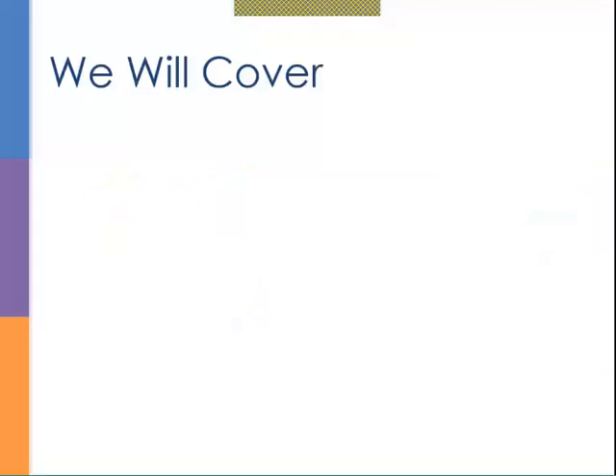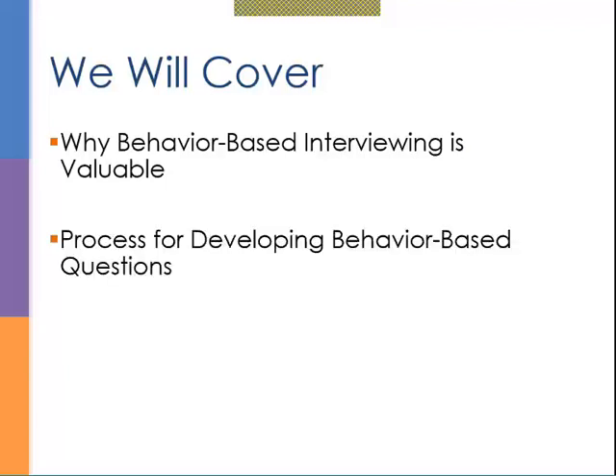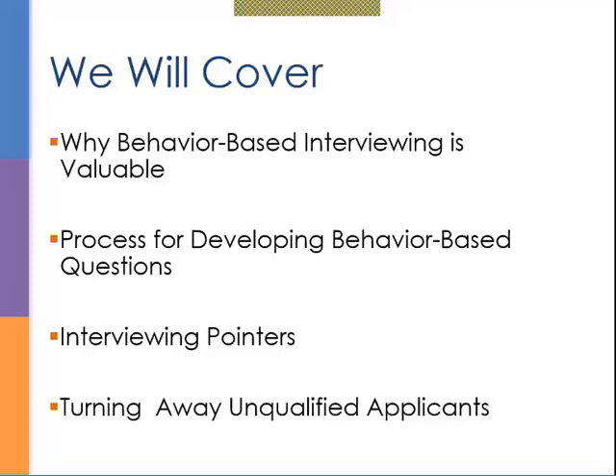So here's what we're going to cover. I'll talk about why I think behavior-based interviewing is so valuable, and we'll talk a lot about the process for developing behavior-based questions. Unlike some webinars that give you facts and figures, I'm actually teaching you a step-by-step process you can use in your program. I'll also give you some interviewing pointers and tips for turning away unqualified applicants, because that is never fun.